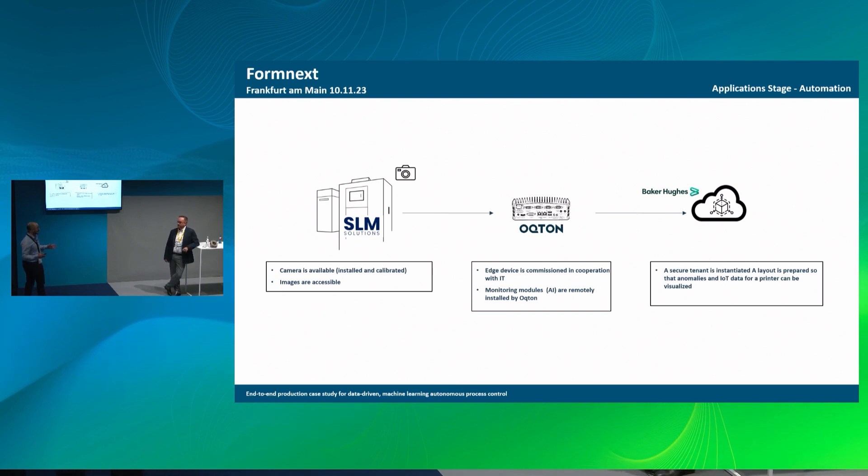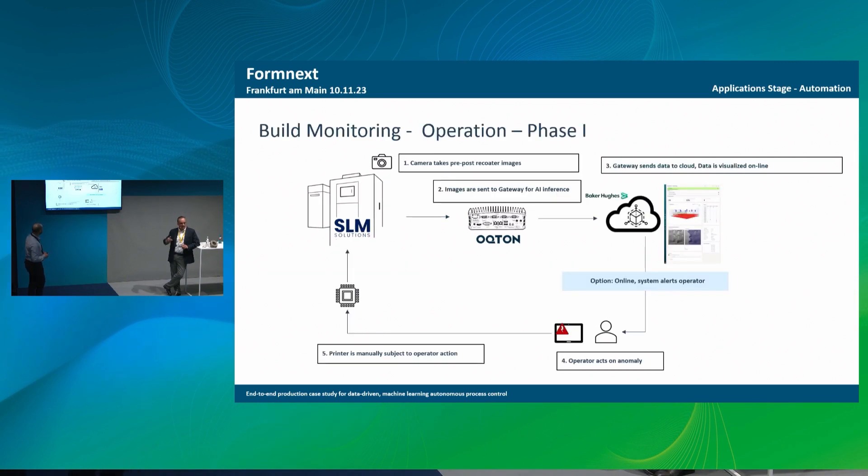We don't ask our customers to add any hardware to the printer. We purely work on vision — if you have a camera there, that's it. It has to be quick and it has to be useful. We connected an SLM printer with the Octon Gateway, and from the Octon Gateway in Baker Hughes' operational workshop, we stream data to a Baker Hughes tenant on our cloud platform and show all these analyses in real time. It's not post-processing — as images come in, the edge device processes them in the AI model and it's automatically generated. It's real-time images at the right resolution — not too high, not too low — analyzed in real time on the edge device, with a limited amount of data going to the cloud in real time.